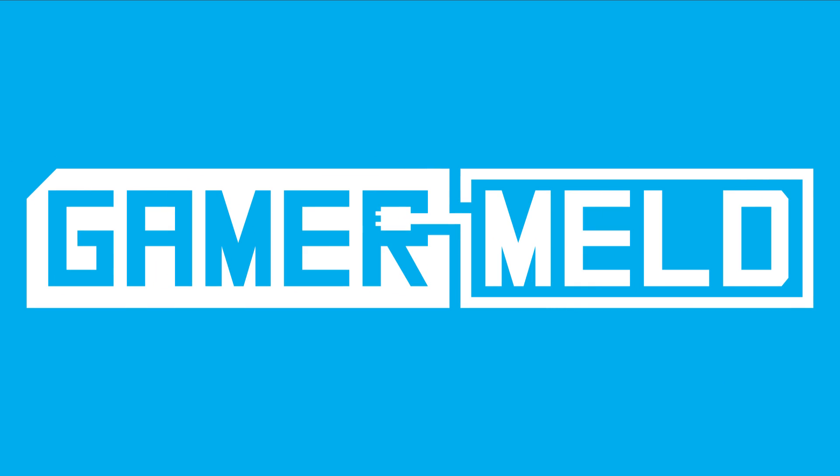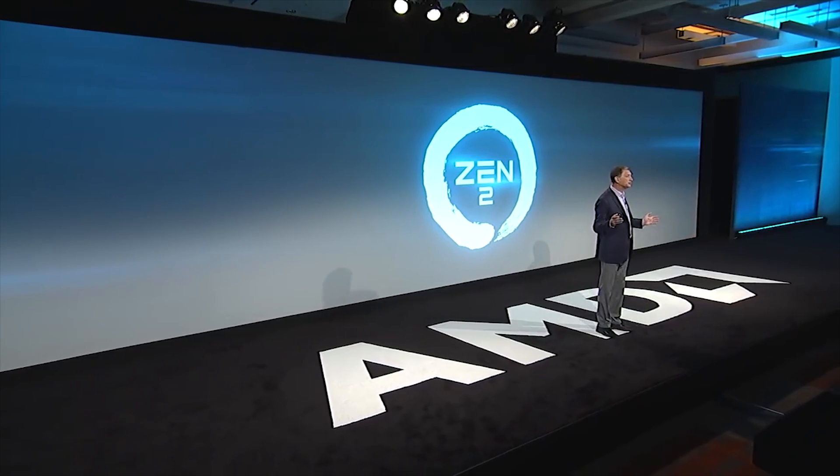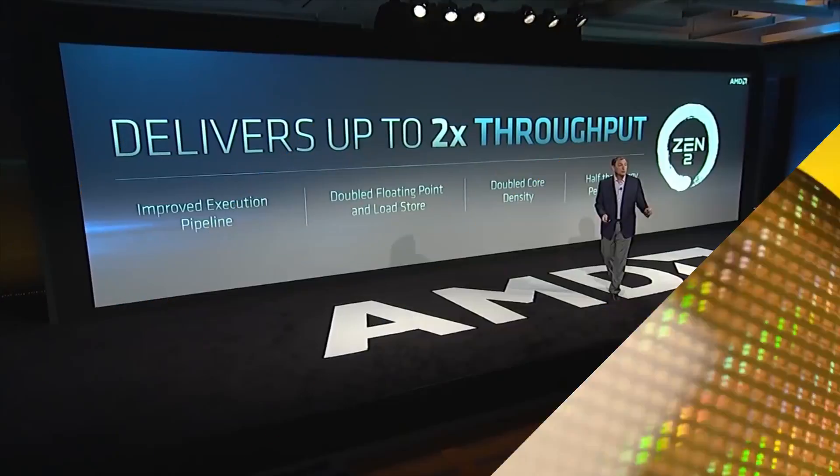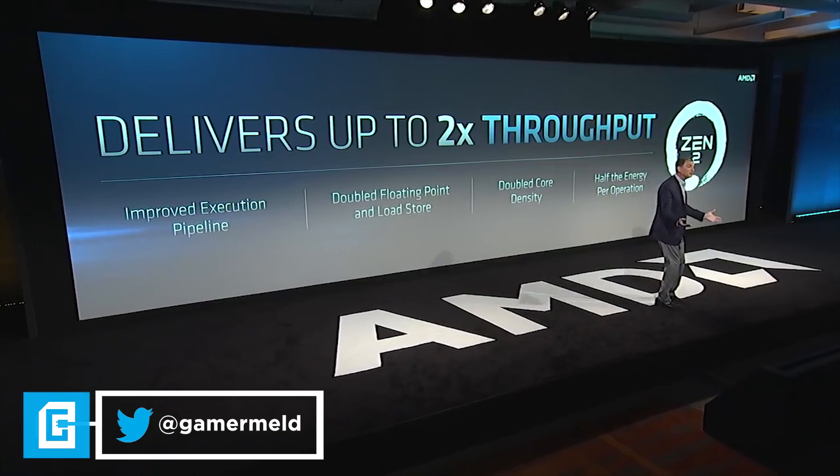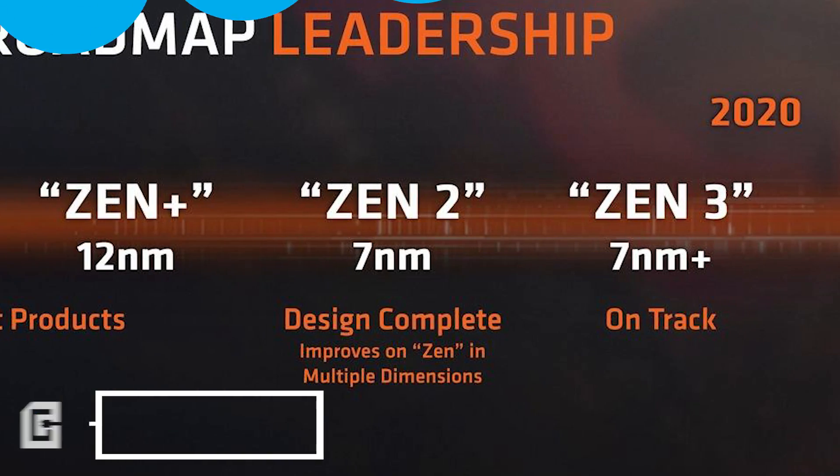Welcome everyone to Gamer Melt! Zen 2, the successor to Zen Plus and built on TSMC's 7nm node. It's the architecture for AMD's 3rd generation Ryzen processors, and today I've got some interesting details on it as well as Zen 3.